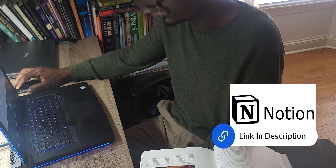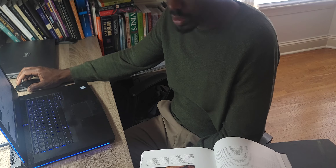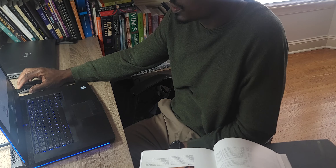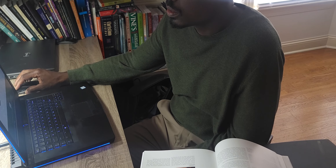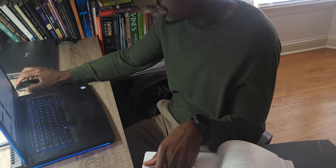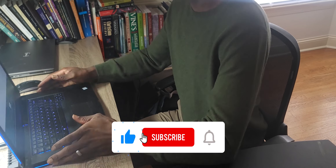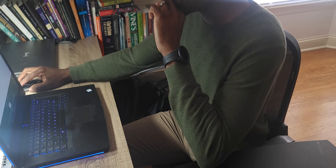The link to Notion is in the description. You can use it for homeschool or to manage productivity in other areas of your life, whether it's work, business, or entrepreneurship. You can also go on Etsy and purchase templates that give you a great starting point so you don't have to build anything from scratch. Thank you for watching — don't forget to like, subscribe, and click the link to get notified of new episodes. I'll see you next time!